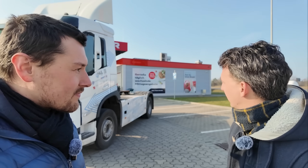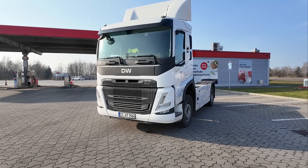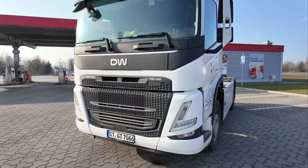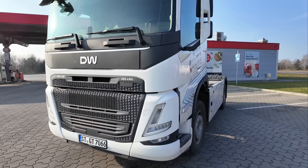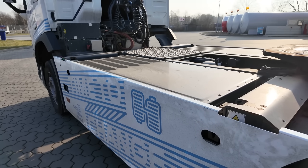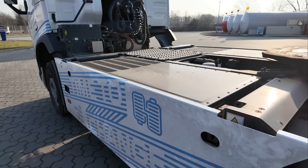The huge advantage of a battery swapping system is the reduced grid load and charging flexibility. Our truck has the chassis from a diesel Volvo FM but with its own electric drivetrain — four electric motors and a 450 kilowatt hour battery, split into two 225 kilowatt hour packs.